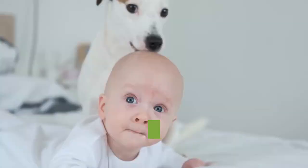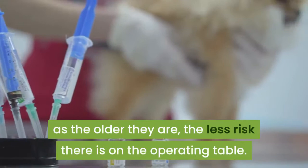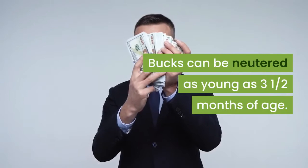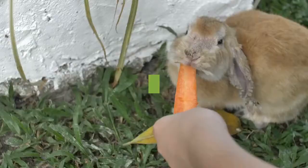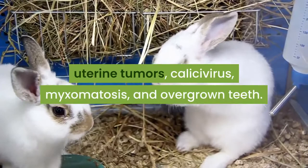Health: If you wish to have your doe spayed, you can do so as soon as they are 4 months of age. Most veterinarians prefer to wait until they are 6 months old, as the older they are, the less risk there is on the operating table. Bucks can be neutered as young as 3 and a half months of age. The breed is not at risk for any particular health problems, but bunnies, both domestic and commercial, are always susceptible to a number of health issues. This includes snuffles, hairballs, uterine tumors, calicivirus, myxomatosis, and overgrown teeth.